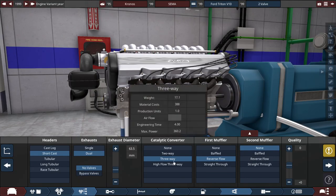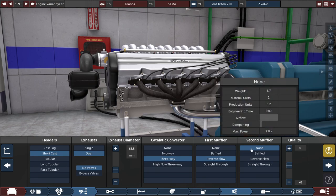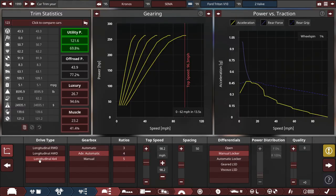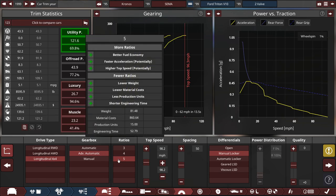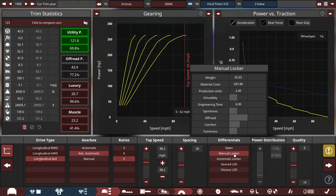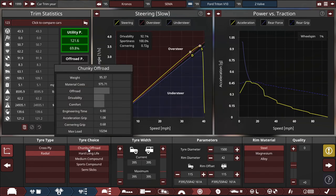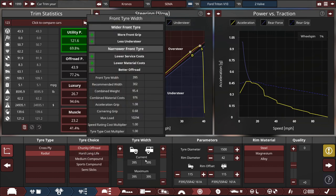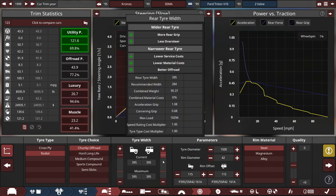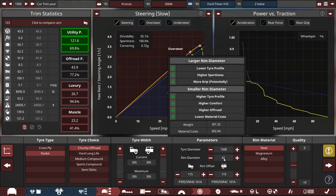For the catalytic converter, we're using a 3-way cat with the first muffler at reverse fold, and the second one doesn't exist whatsoever. For the drive type, we're using a 4x4 setup with an advanced automatic 5-speed, with the top speed set to 98.2 miles per hour, and it's got a manual locker to basically kill the Chevy Silverado. For the tires, they are maxed out with chunky off-road tires — tire width set to 395 millimeters front and back, which is the maximum — with big 1,500-millimeter diameter tires, running on 42-inch steel rims.